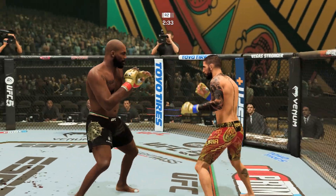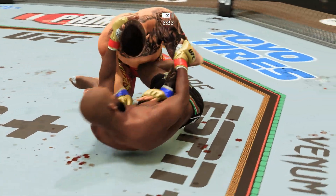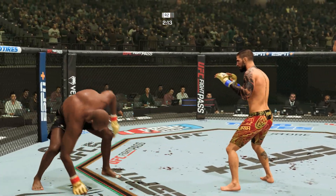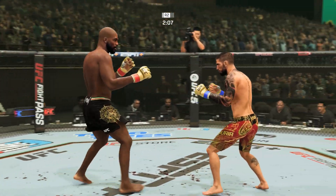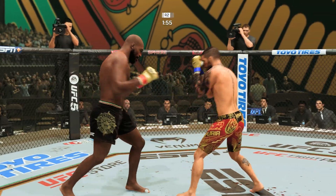He needs to slow down. The more things change, the more they stay the same — he continues to land a high volume of strikes. The guy can fight everywhere: he can fight on the ground, he can fight in the stand-up, and he's also able to do it because his cardio is so good. This is one of the best fighters we have seen in a long time, and it is showing in this performance.